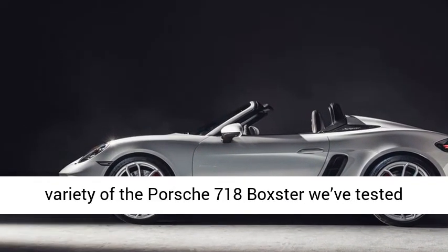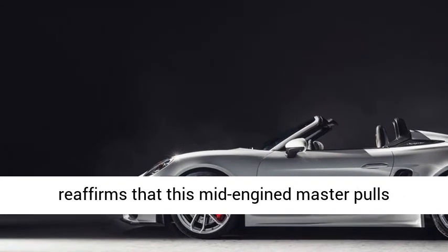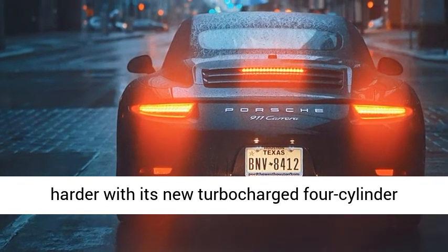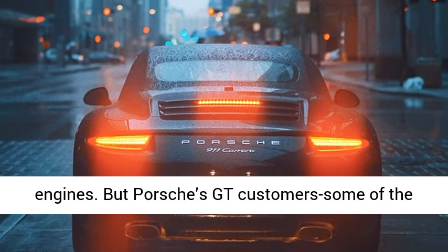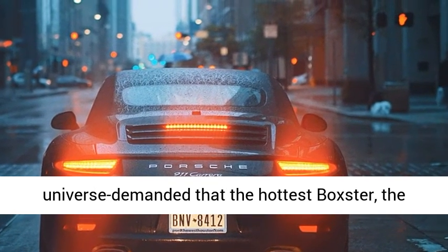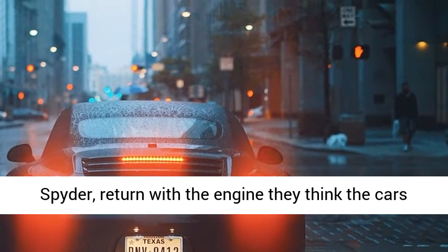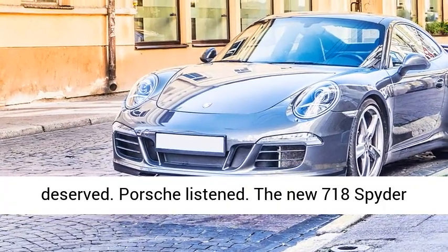With more power and torque than the last-gen flat-six cars, every variety of the Porsche 718 Boxster we've tested reaffirms that this engine pulls harder with its new turbocharged four-cylinder engines. But Porsche's GT customers — some of the most nitpicky people in the sports car universe — demanded that the hottest Boxster, the Spyder, return with the engine they think the cars deserved. Porsche listened.